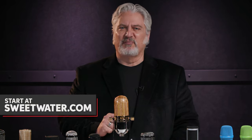All MXL microphones are wired internally using Mogami cable to ensure maximum sound quality. And here at Sweetwater, we're carrying an incredible assortment of MXL mics, and I've got just a few examples here today.